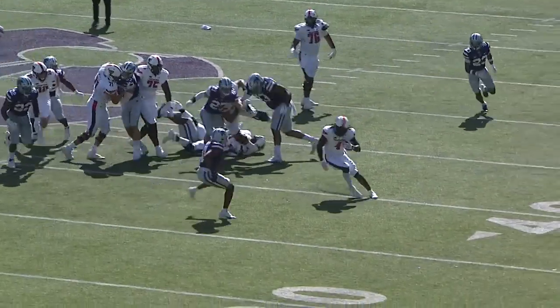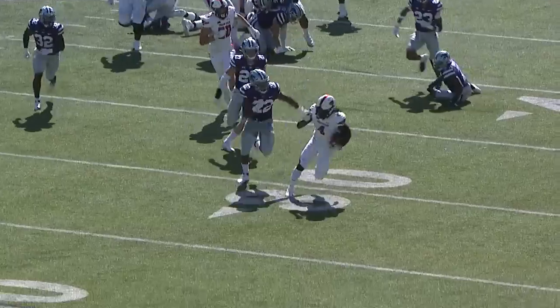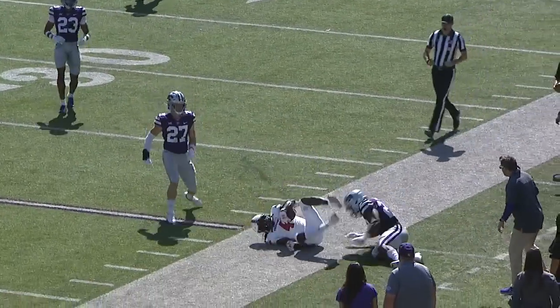There's the snap, here's the handoff left side, and this is Sir Roderick Thompson — breaks a tackle, 30, 25, and out of bounds.